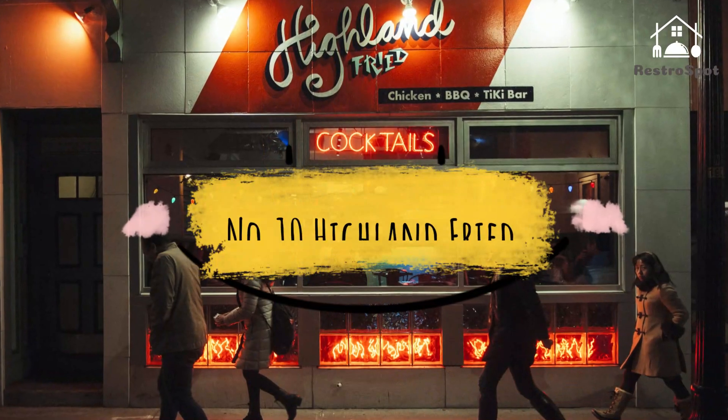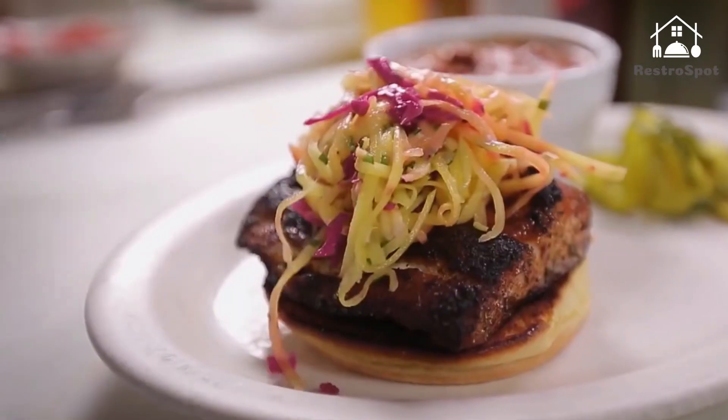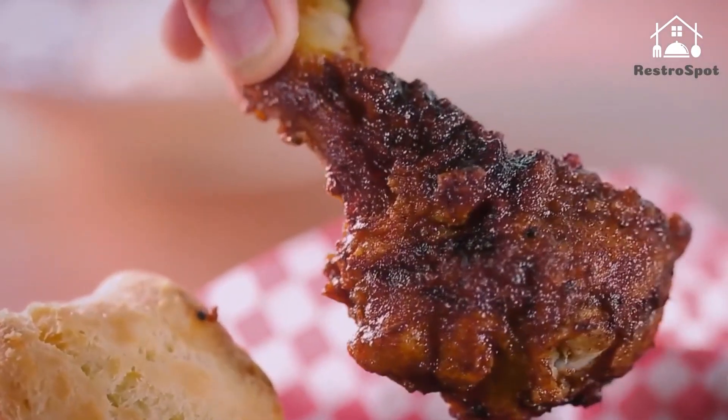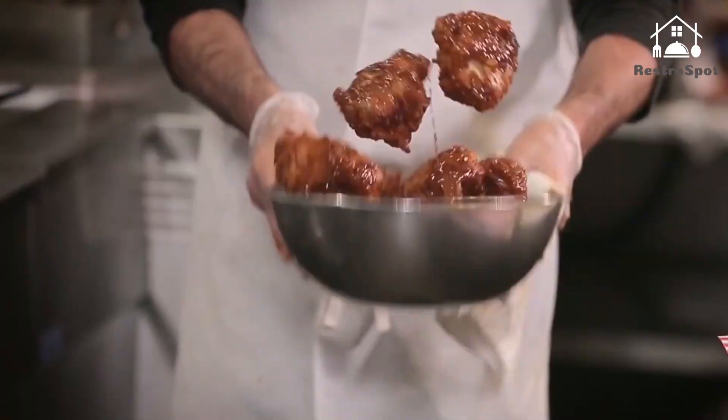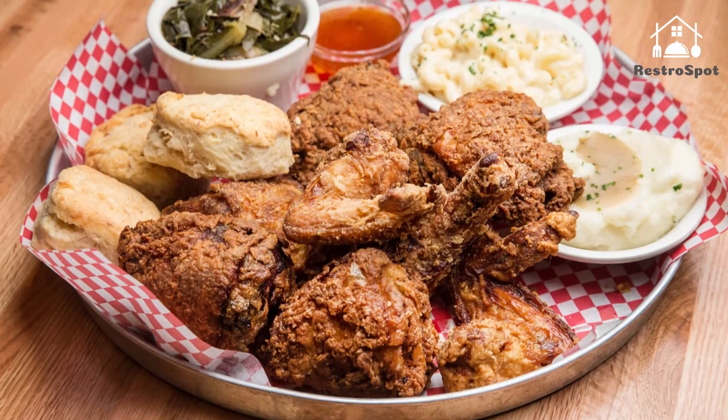Number 10: Highland Fried. Somerville's Highland Kitchen, through its Fried Chicken and Tiki Mondays, spawned Highland Fried in Cambridge, where you can pair your fried chicken with a classic tiki drink like the Painkiller any night. Buttermilk brine fried chicken is available in single pieces or a whole chicken.